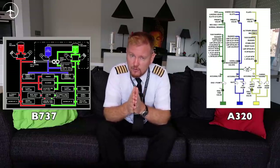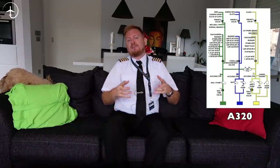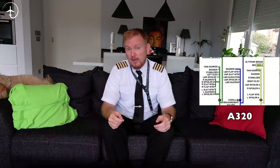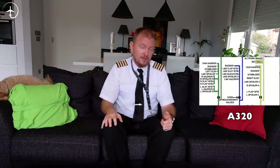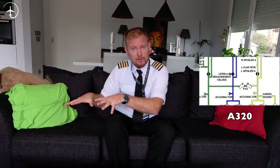On the Airbus 320, you basically have three hydraulic systems: the green, the yellow, and the blue. The green is connected to the left-hand number one engine, and the yellow to the number two engine. They operate generally when both engines are running at about 3,000 psi. If one of the systems drops by about 500 psi down to 2,500 psi, the PTU will jump in. It's a hydraulic pump connected between both systems, using pressure from the still-operating system to help restore the one that's dropping. The fluids never mix — it's just used to increase the pressure.